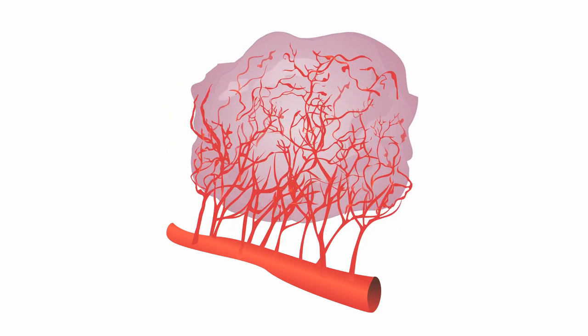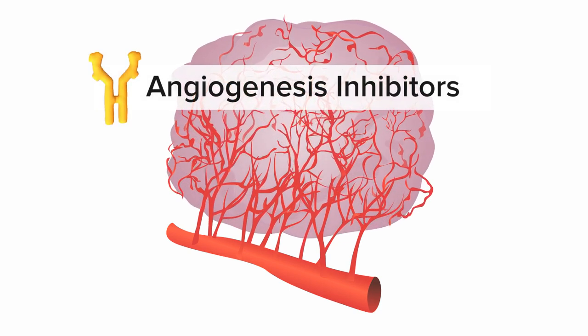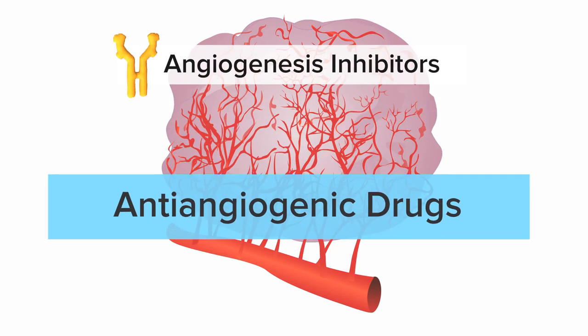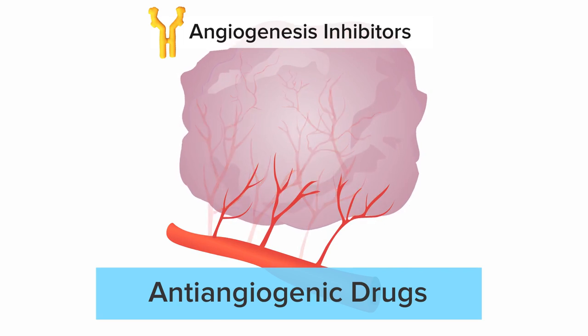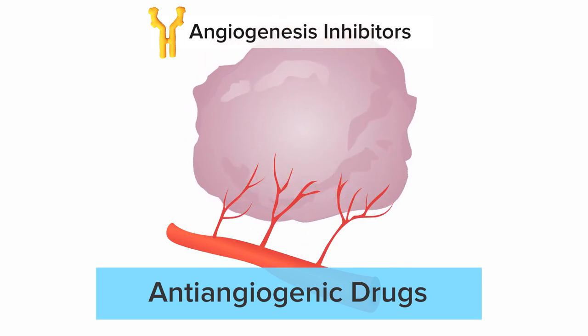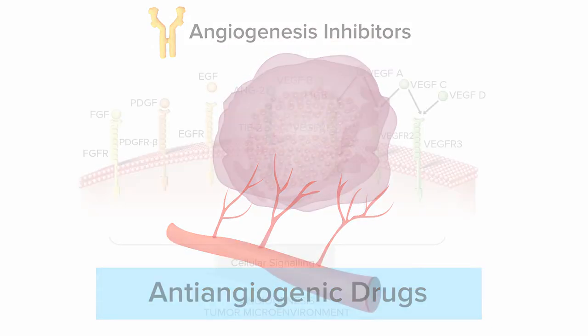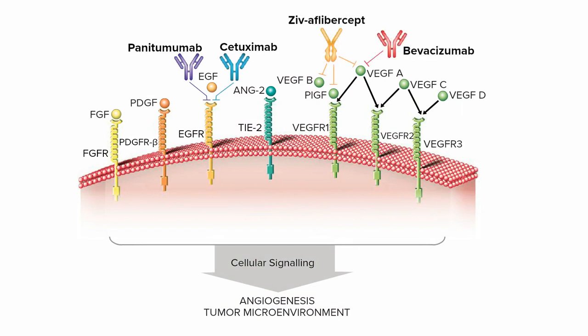A major advance in cancer treatment has been the development of drugs called angiogenesis inhibitors, or anti-angiogenic drugs, which are designed to target tumor blood vessels and interfere with the tumor blood supply. In doing so, they help starve cancer cells and can slow or stop tumor growth. Some anti-angiogenic treatments neutralize specific proteins, known as growth factors, to keep them from stimulating the growth of new blood vessels needed by the tumor to survive.